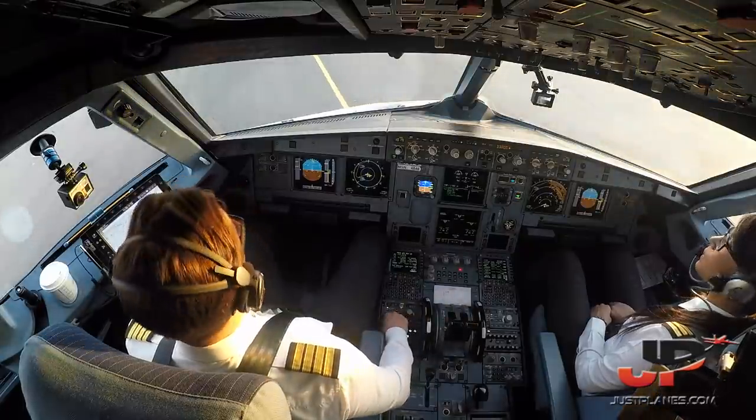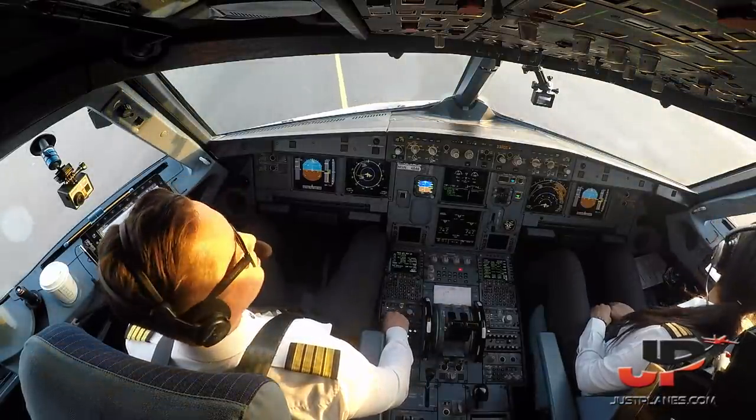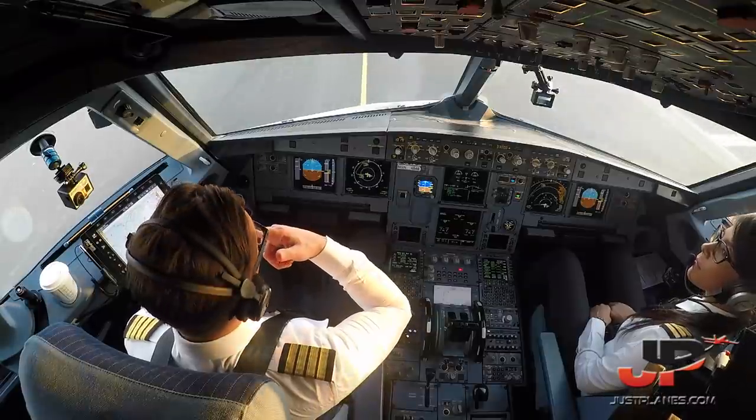Mobile 4, vacate via Bravo 6, report when vacated. Mobile 4 vacating runway via Bravo 6.